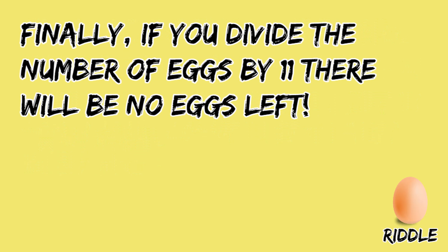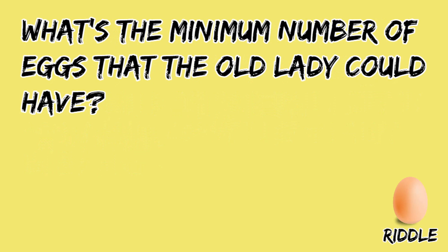Finally, if you divide the number of eggs by 11, there will be no eggs left. What's the minimum number of eggs that the old lady could have? Can you solve this riddle? Take your time and give your answer in the comment section, and watch the video till the end to get the correct answer.